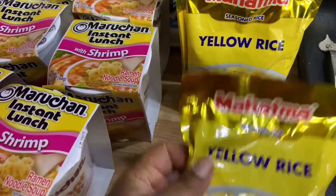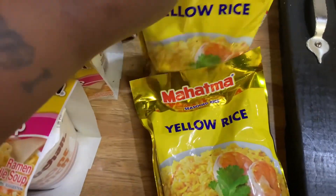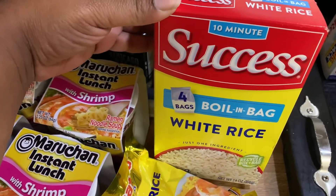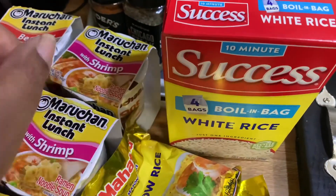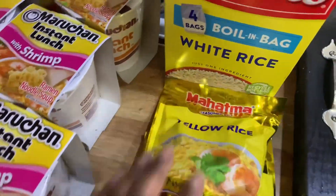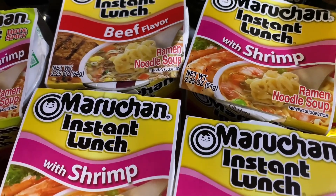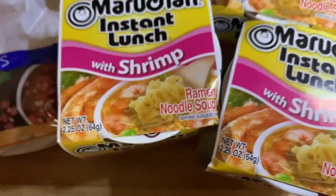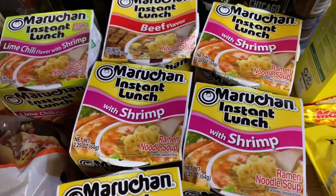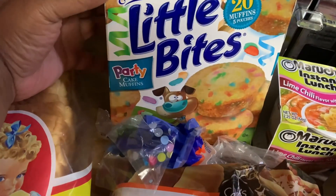We got our rice — two bags of Mahatma seasoned yellow rice, 10-ounce bags — and one box of Success 10-minute boiling bag white rice with four bags, 14 ounces. That's my favorite white rice. For instant lunch we got cup ramen noodle soups — mainly shrimp flavor was available — so we ended up with five shrimp, one beef, and one lime chili with shrimp.